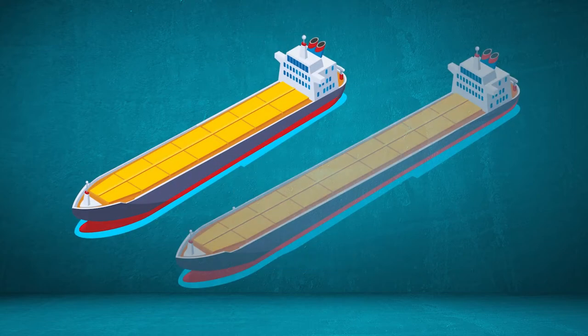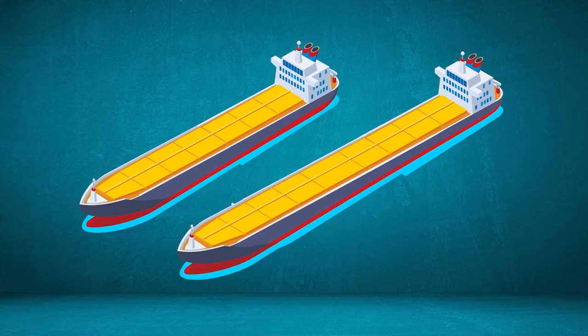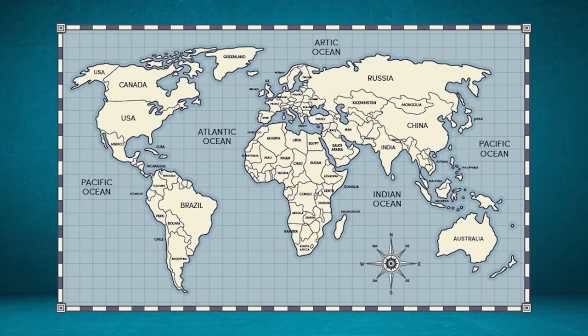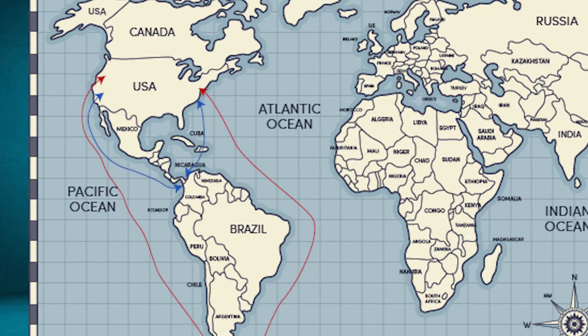Wider ships would have to circle around either Cape Horn or the Cape of Good Hope — that could be why it's named the Cape Size. Being able to take a shortcut between the Atlantic and Pacific Oceans is a huge advantage for Panamax ships, as it reduces travel time and cost.